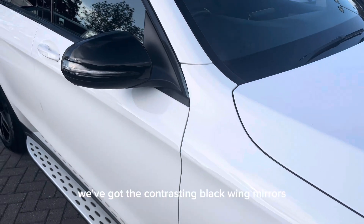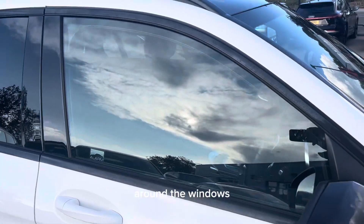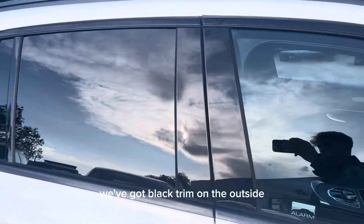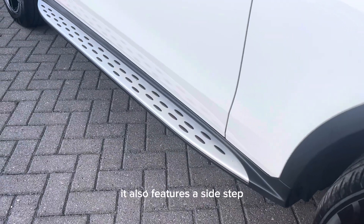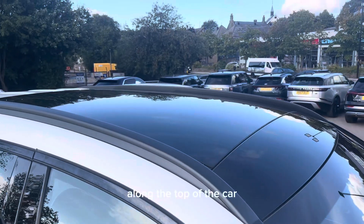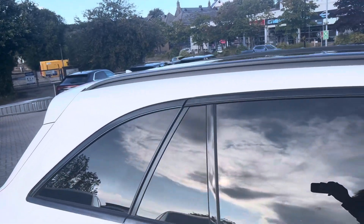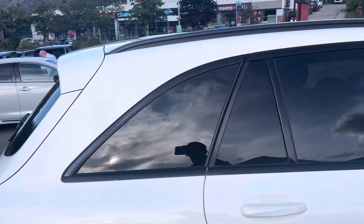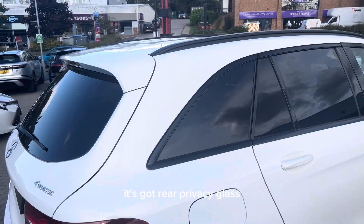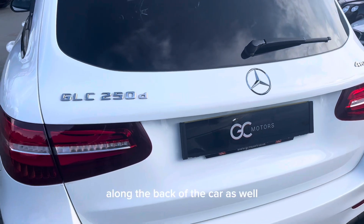Moving down the side, we've got the contrasting black wing mirrors. Around the windows we've got black trim on the outside. It also features a side step down the bottom of the doors. Along the top of the car it's got black roof rails, and moving around to the back it's got rear privacy glass and chrome badging along the back of the car as well.